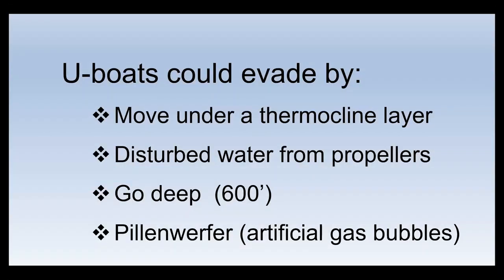U-boats were far from stupid. They could avoid detection by moving under a thermocline layer — a different water temperature layer which could deflect sonar sound waves. They could disturb water with their propellers to create a false echo, dive to 600 feet which was more difficult to attack as the sonar didn't reach that depth, or use Pillenwerfer — the German term for artificial gas bubbles. These were solid tablets shot out from a chute in the submarine that burst into gas bubbles, enough in mass to resemble the size of a U-boat and fool the ASDIC or sonar operator. Various techniques were available to them to escape.